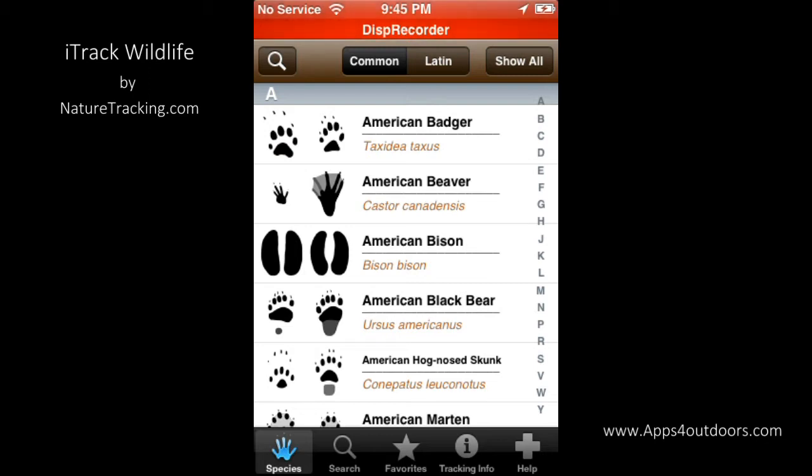Now, this is one of the more expensive apps that we've reviewed — $14.99 — but considering that's pretty much an encyclopedia of everything you want to know from A to Z about animals out there, this is the app for you.